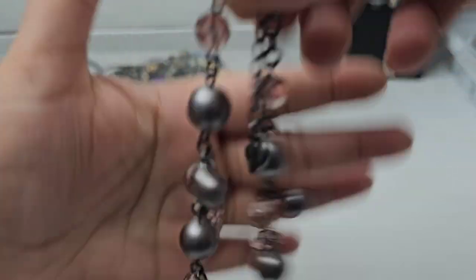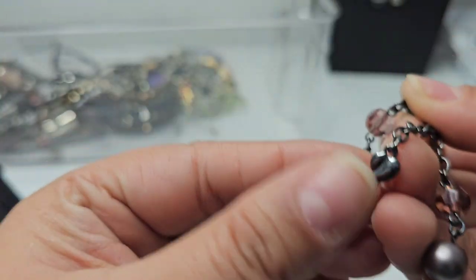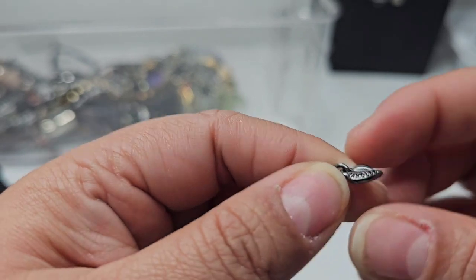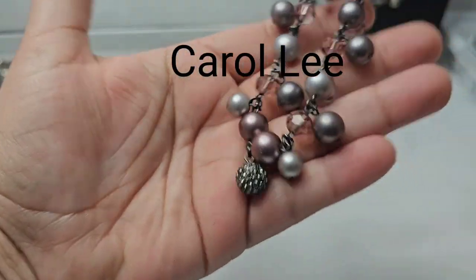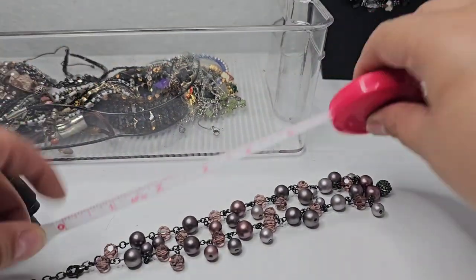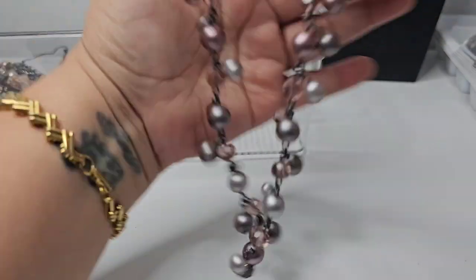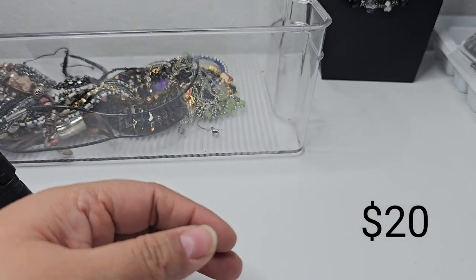Here we have this necklace with glass, gray, and silver beads with some purple. The maker's mark is like a little leaf and it says 'Carol Lee.' This is in good condition. It has a ball pendant at the end with a one-inch extender, and the drop is eight inches. All of these necklaces are very nice for the holidays.